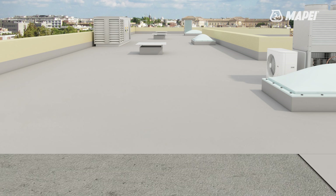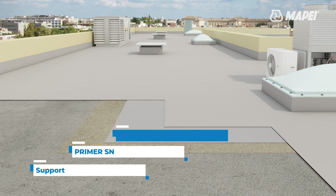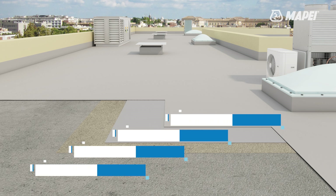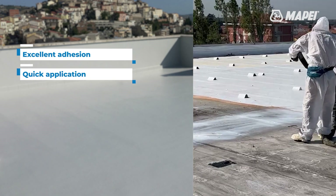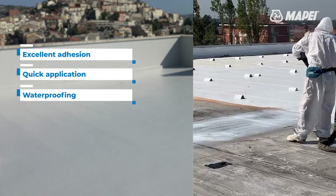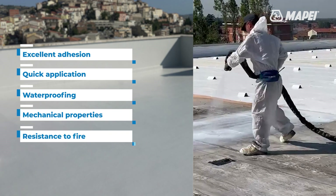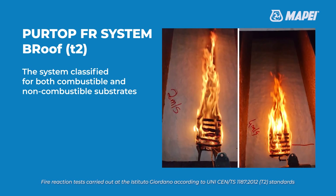The Pertop FR System is made up of the following components: Substrate, Primer SN, Pertop FR, and MAPE Coat PU20N. The system guarantees excellent adhesion to substrates, quick application, immediate waterproofing and protection, high mechanical properties, and excellent certified fire resistance properties — easily passing the trials and tests specified by the applicable standard.